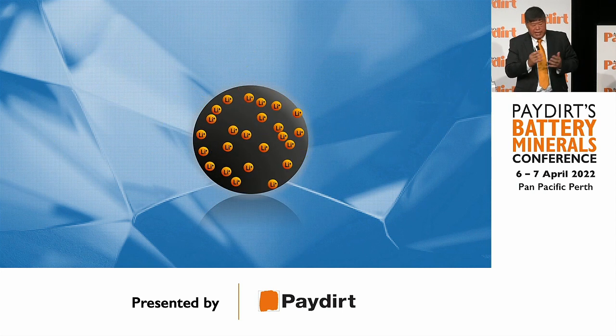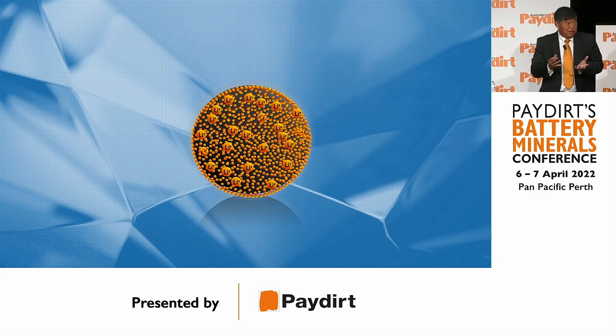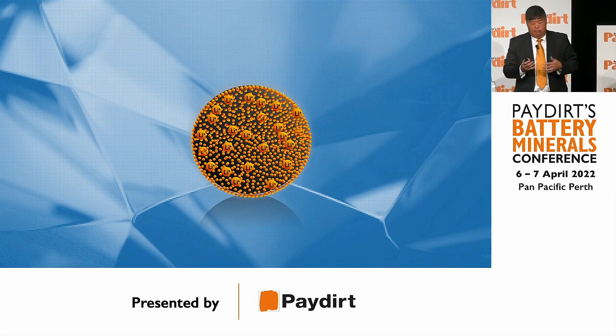What happens is it forms an SEI layer on the first charge, and all the lithium ions that form on this SEI layer don't play any part in the future performance of the battery. This is called the first cycle loss capacity.